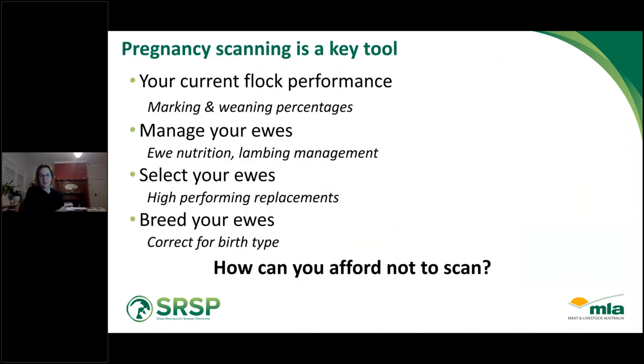Pregnancy scanning is a key tool. It allows producers to understand their current flock performance in terms of marking and weaning percentages and how they compare against the potential of what their flock has. It allows producers to manage ewes in terms of nutrition and lambing management, and to select and retain high-performing ewes. It also helps breeding by providing information towards ASBVs for sheep genetics members, and allows correcting for birth type in selection decisions. The question I'm hoping the webinar will answer tonight is: how can we afford not to scan?